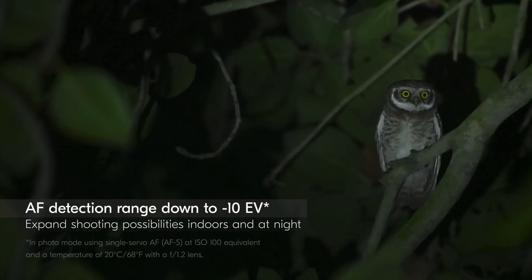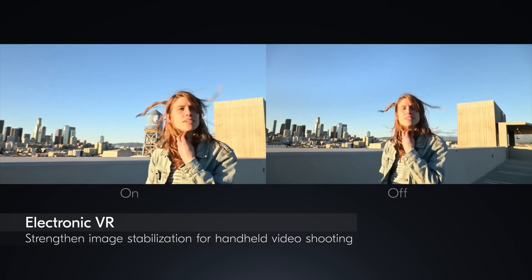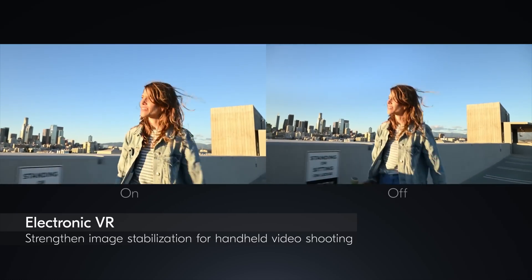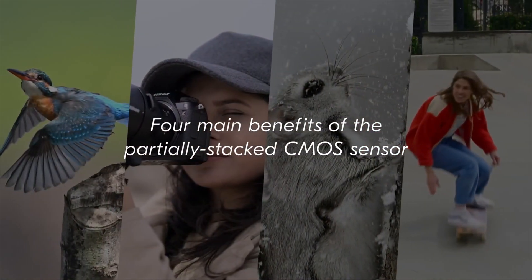Another standout feature is the camera's electronic viewfinder, which Nikon claims is the brightest ever in a mirrorless camera with up to 4,000 nits. The high-resolution EVF delivers a clear, crisp, detailed view even in bright conditions.